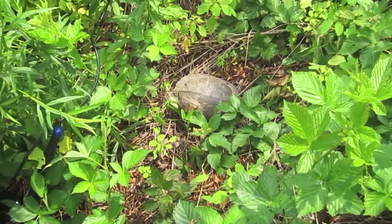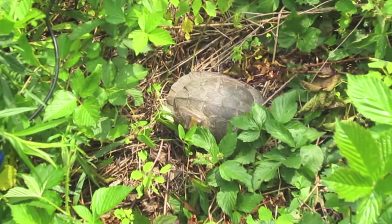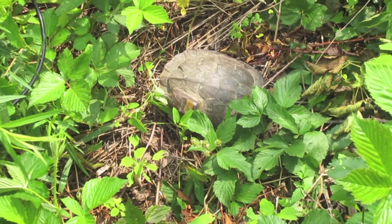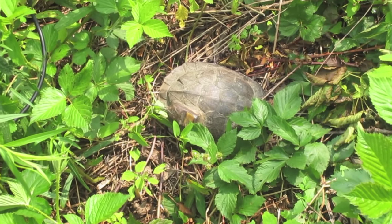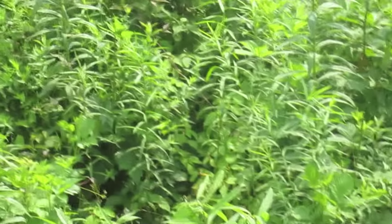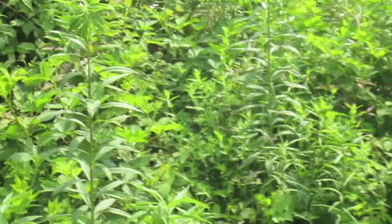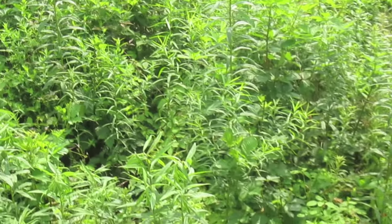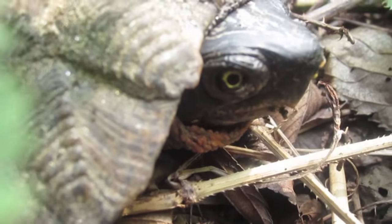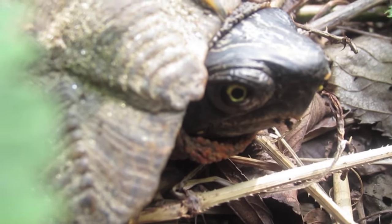Here's another one — another female. She was kind of right out in the open. Michael spotted her about 15 feet away, which is a long distance when you're out here staring at this brush. This camera's really good — I take it every time I come out with you.